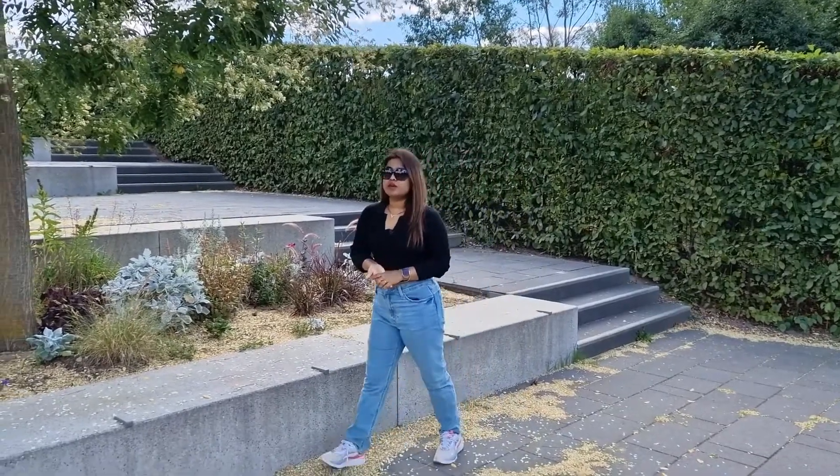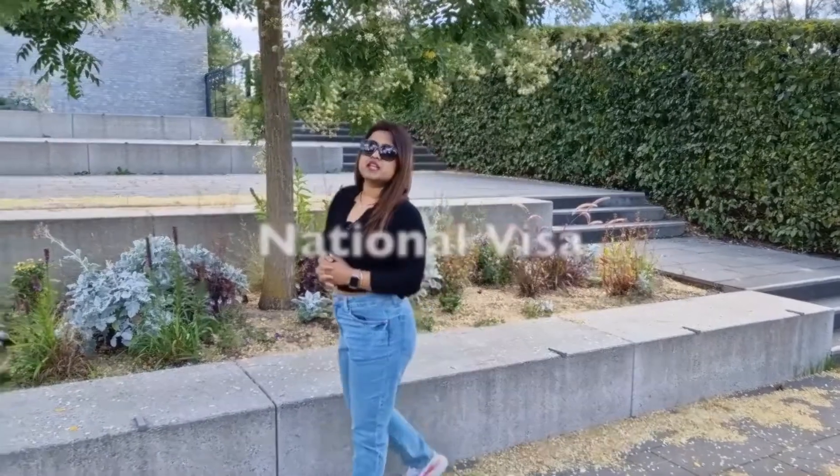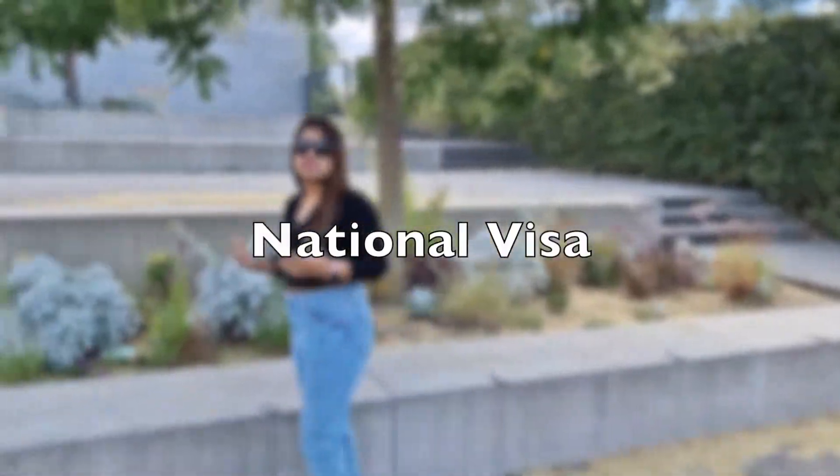Now that we've covered the Schengen visa, let's talk about the next and most important visa. If you want to come here for studies or job-related purposes, then the national visa is the one you should go for. There are various categories of national visa, and to start with, we will discuss the student visa, its requirements, and prospects.